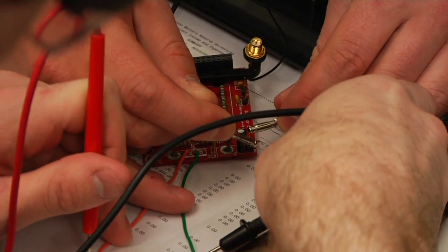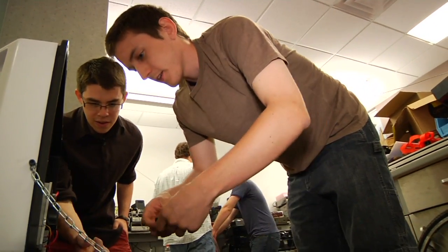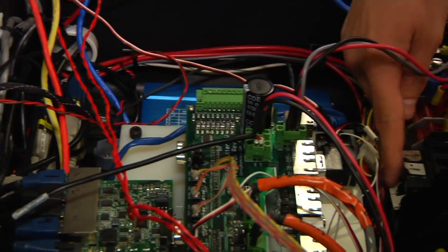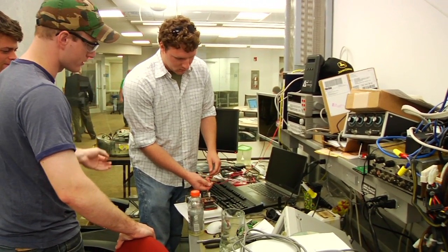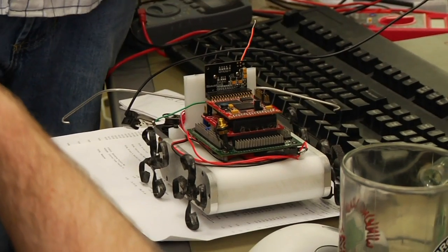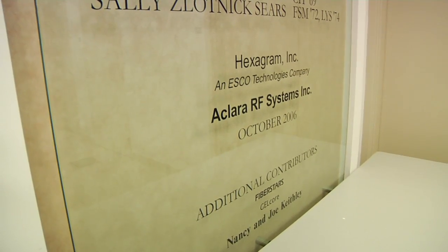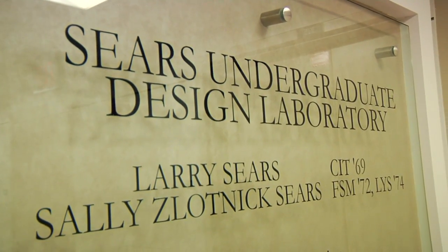Hands-on experiences are important for students in a couple of ways. It allows them to explore their passions and try out ideas that they've always wanted to try, or they just have a dream. That's what the Sears Lab and other places like ThinkBox help students to do. The Sears Undergraduate Design Laboratory is a gift from Larry Sears, one of our alums, and it provides a premier space for students to do hands-on projects and laboratory work.